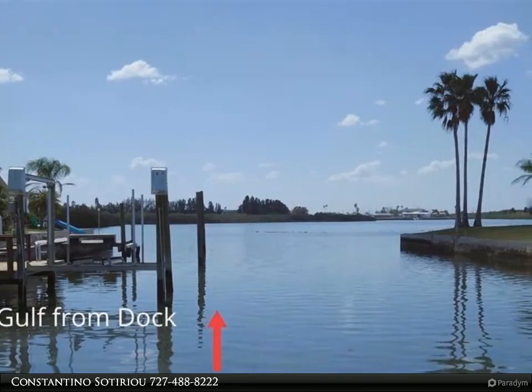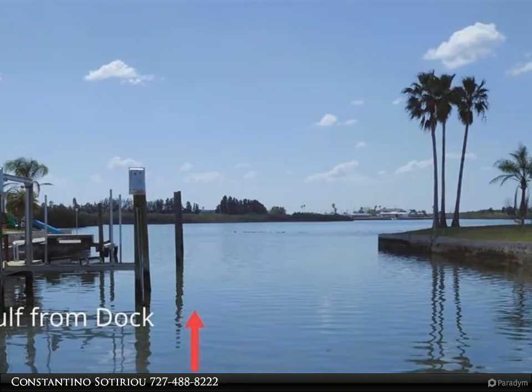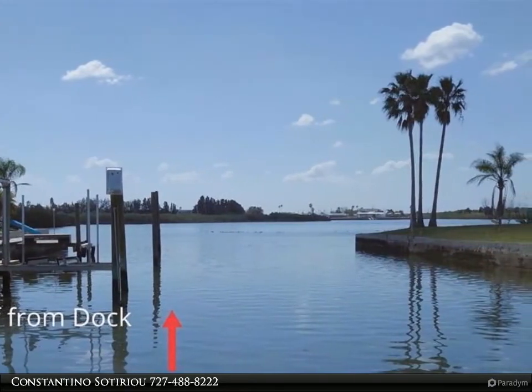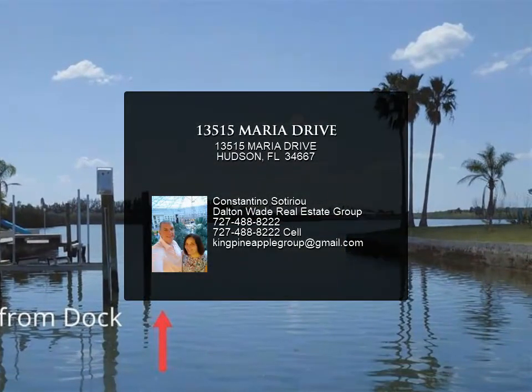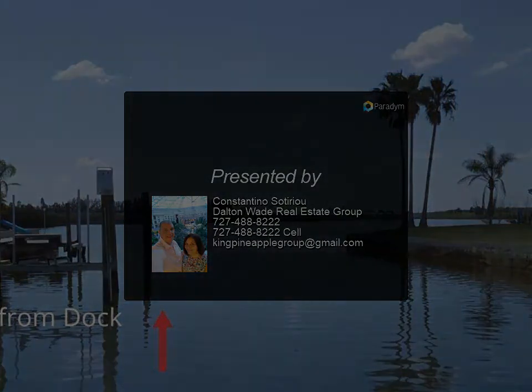Freshly painted inside and out — over $200,000 in updates were done. Please ask for the list of updates. It comes fully furnished, all new and barely used, with electronics. Check out the pictures for details. This is one of the nicest homes on the market today — do not pass this up.